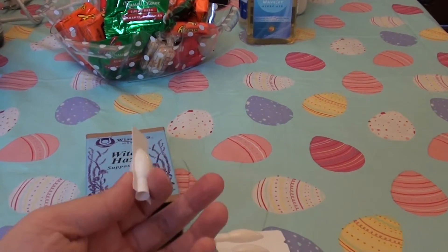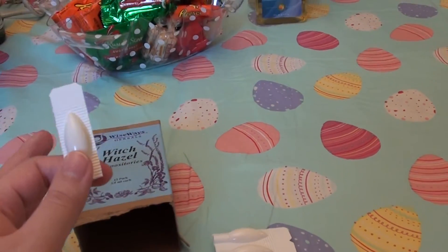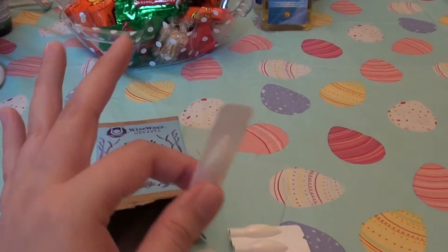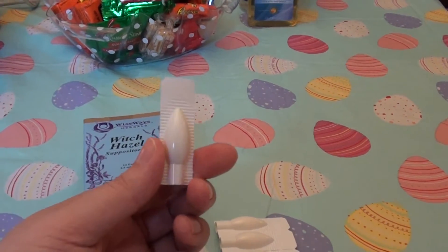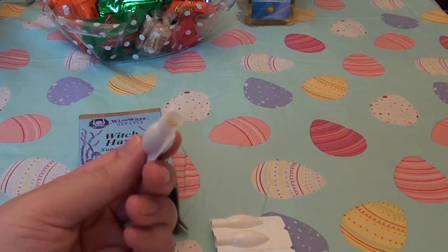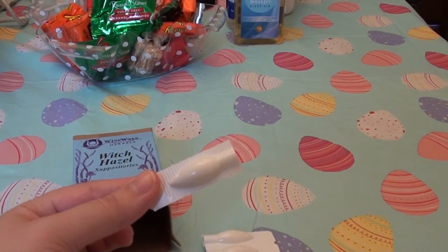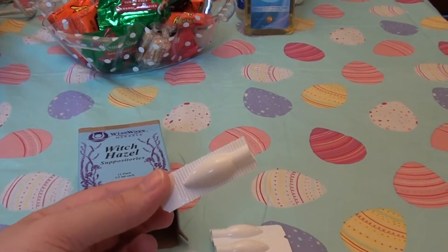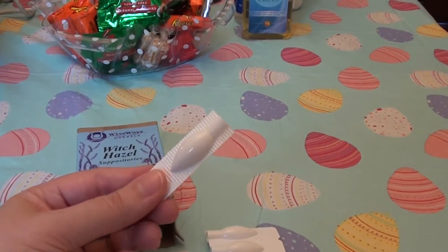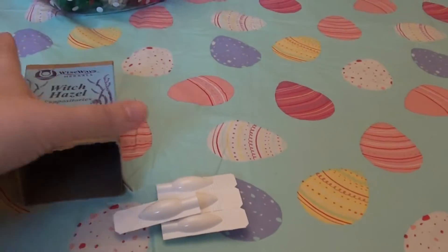I'm not sure — obviously, talk to your doctor, your practitioner, a PA, a nurse, whoever it is you see. I like to keep these in the refrigerator because they melt really easily. The ingredients are pretty all natural and they do melt. This is not something you buy off the grocery store shelf. I keep them in the refrigerator and keep them cool until the time I use them.